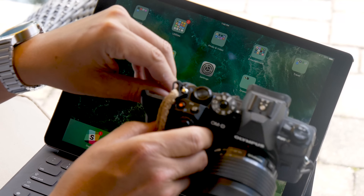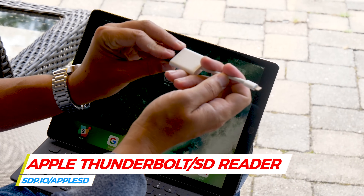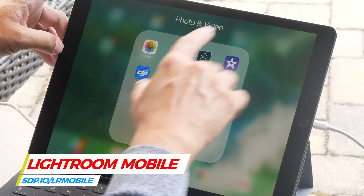First, how do you get the pictures onto the iPad? The easiest way I've found is the old-fashioned way: use a memory card reader. I can pull the SD card out of my camera, plug in this little Thunderbolt SD card reader, and connect it to the Thunderbolt port. Then I go into Lightroom Mobile, which is my favorite app for organizing files.